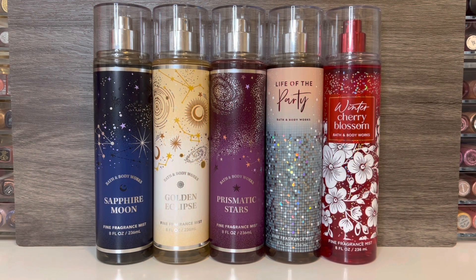Bath & Body Works has released what I believe is their final holiday collection for 2022, just in time for the body care event that's coming up this weekend. They may release some additional scents on body care day, but they'll probably be re-promoted scents we've seen before. Of the new fragrance mists I picked up, there are three scents that seem to be part of one collection with similar bottle designs, which I'm calling the Celestial Collection due to the theme on the packaging. Then there are two standalone scents with different packaging.